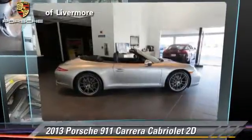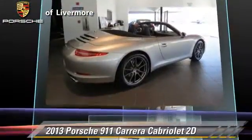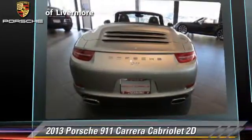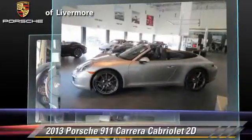Porsche 911 Carrera, powered by a 3.4-liter six-cylinder engine with a seven-speed automatic transmission. This rear-wheel-drive cabriolet, with fewer than 5,000 miles on the odometer, gets up to 28 miles per gallon.